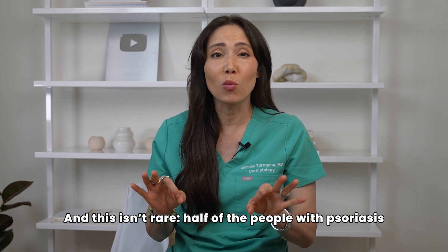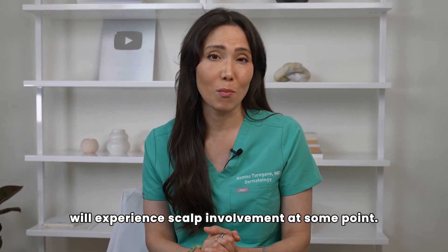And this isn't rare — half the people with psoriasis will experience scalp involvement at some point.